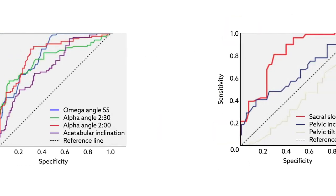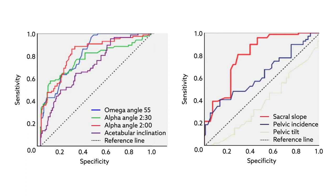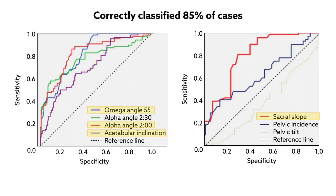Statistically speaking, the factors that were predictive of a symptomatic state included sacral slope, acetabular inclination, alpha angles measured at 2 o'clock, and the omega angle. Together, these factors correctly classified 85% of cases.